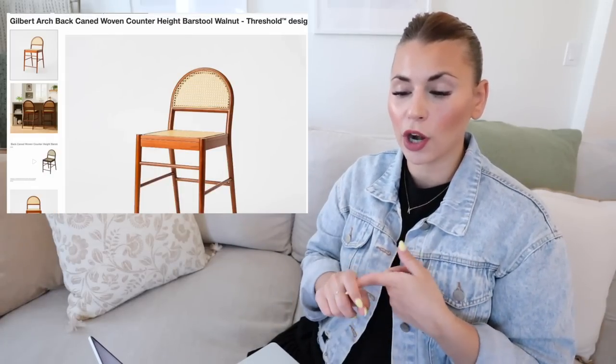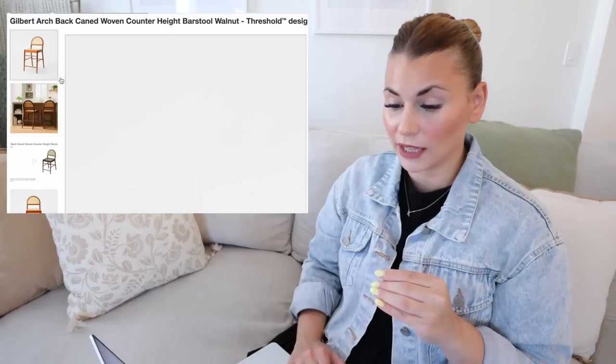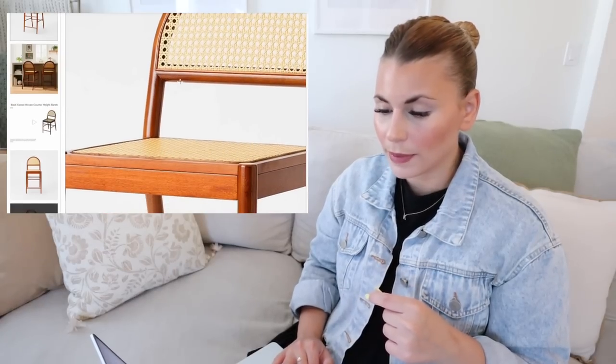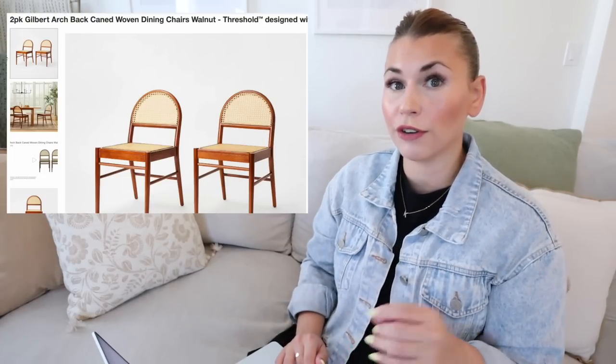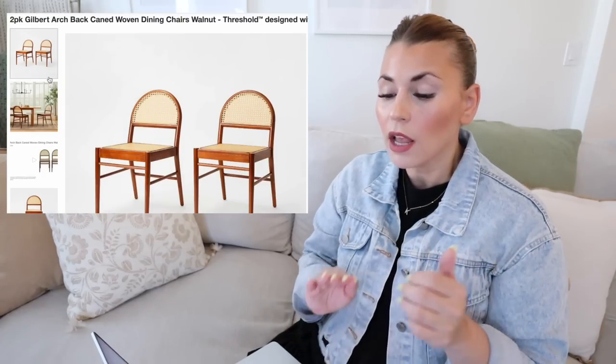Moving into a chair option — these are the Gilbert Archback Caned Woven Counter Height Bar Stools in the color walnut from Studio McGee. I really love these chairs; the arch shape is very popular and I love the caned detailing. The color is really unique — more of a mid-century modern feel. They also come in a two-pack dining chair option for $250 for the two, whereas the bar stool is $150 for one. I love these dining chairs — they have a lot of detailing and will match with a lot of different styles, including a black table like I have in my dining room.